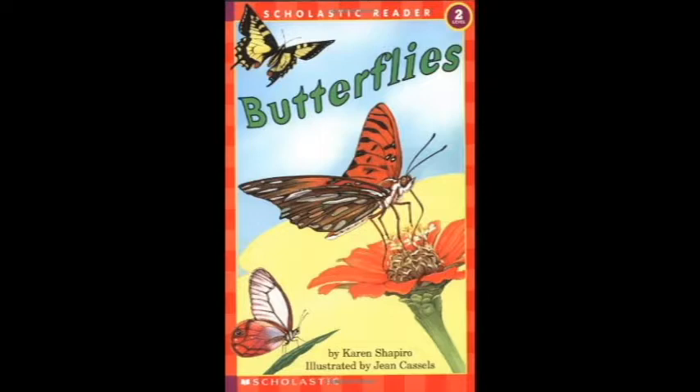Its wings are wet. It has to rest. It can't fly yet. Soon, it tries hard with all its might, spreads its four wings and takes flight. Like a flower in the sky — what a sight. A butterfly.